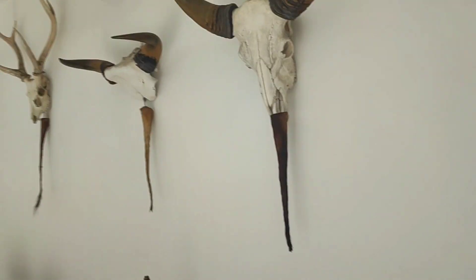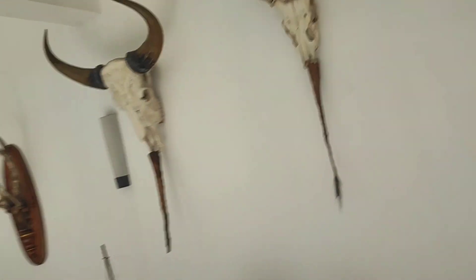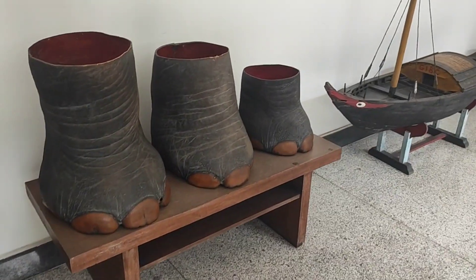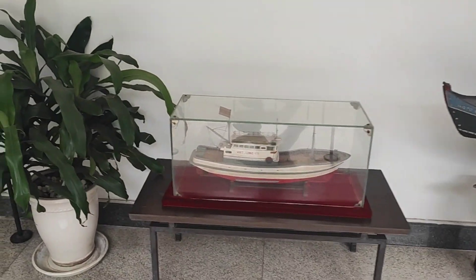From these ruins rose the phoenix that is the Independence Palace we know today. Designed by architect Ngo Viet Thu, the modern Independence Palace was a symbol of the aspirations of a new Vietnam. Completed in 1966, it was an architectural marvel, merging Eastern philosophy and Western styles.